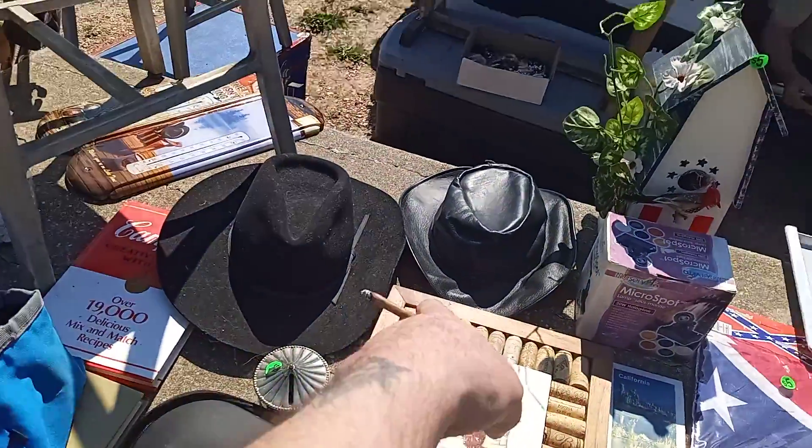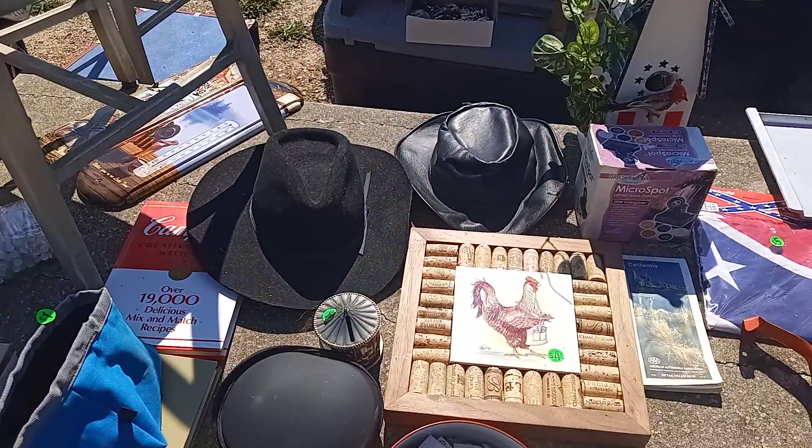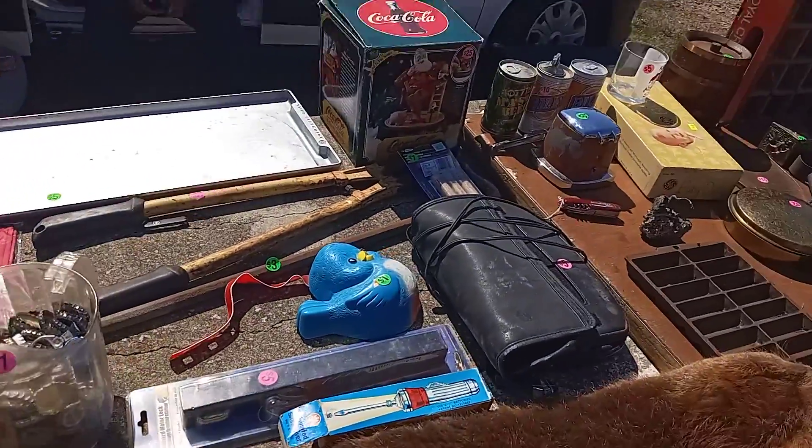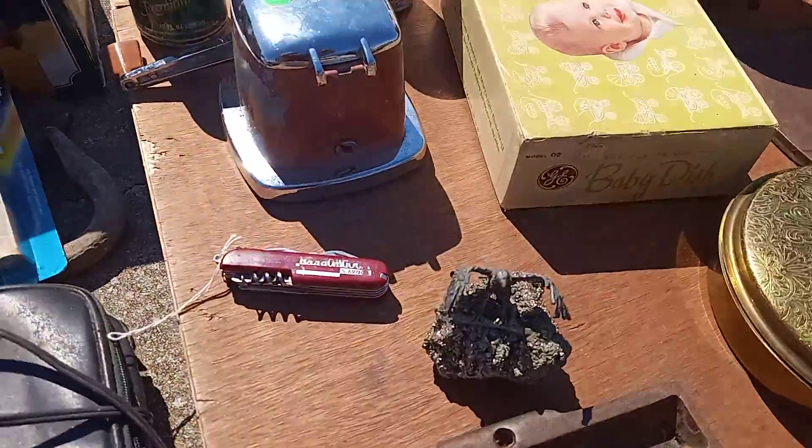That's a cool hat. That's one cool hat. How much? Twenty-five dollars. I think that's right up your alley, sir. A lot more than that should be a ten.